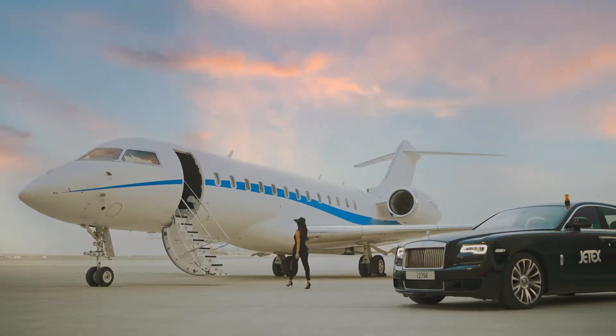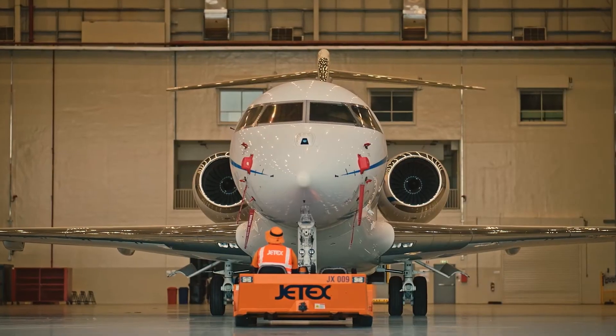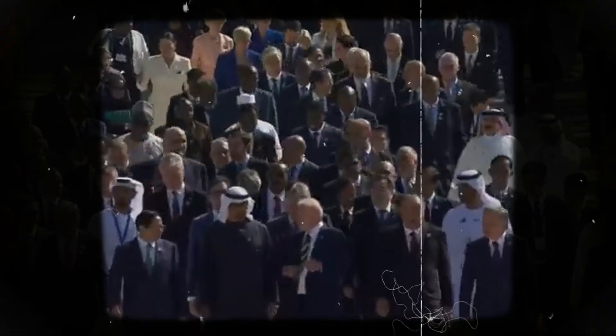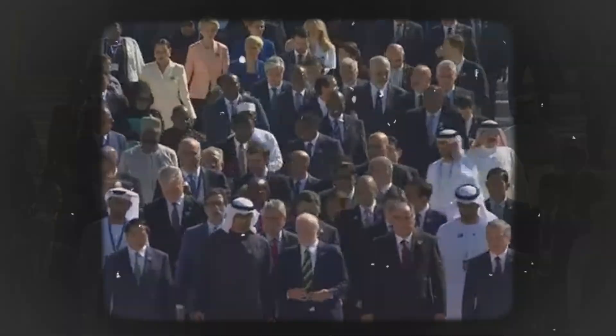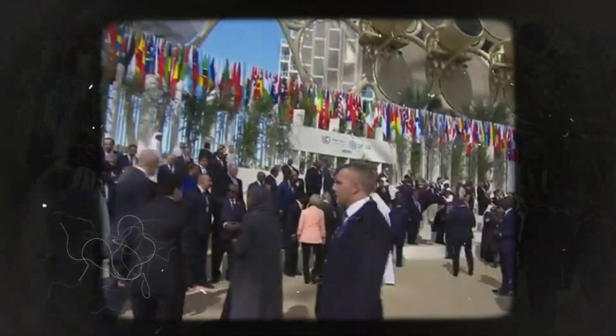The JetX VIP terminal is where all the high-profile visitors are going to arrive. Along with the logistical preparations for the guests and visitors, the management is faced with a very difficult challenge: to have a remarkable and impactful welcome for all the guests arriving for the COP28.